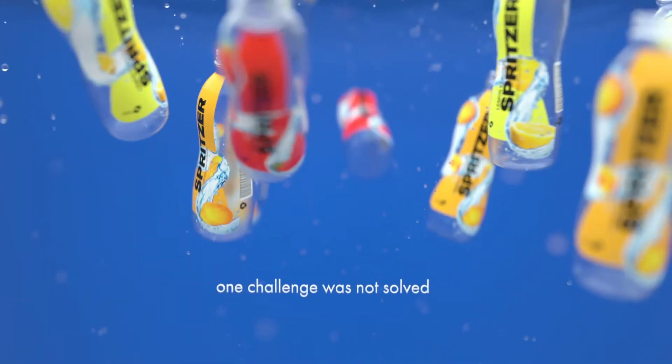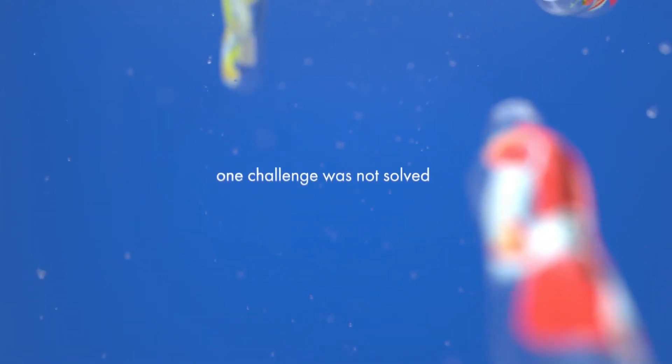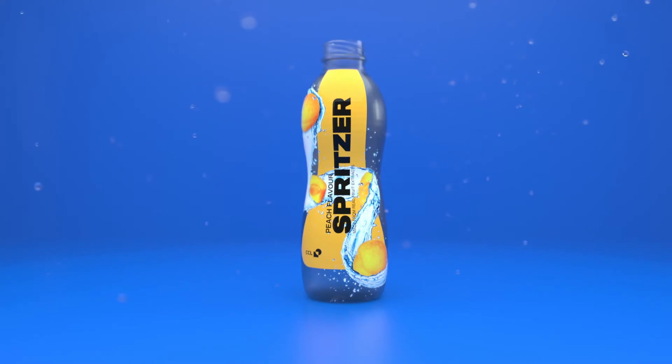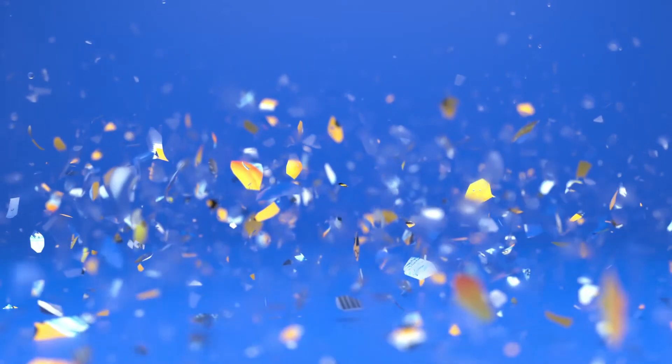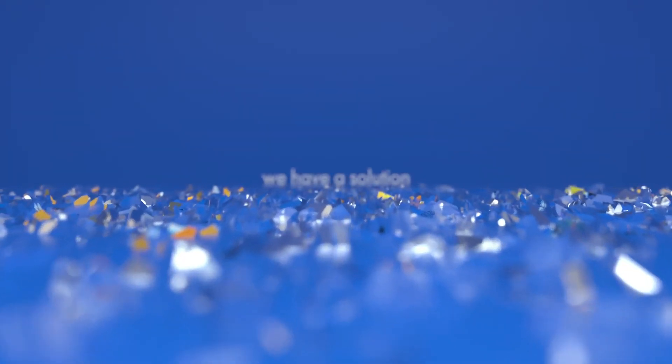And until today, one challenge was not solved. During the recycling process, residue from films mixed with PET bottle fragments and settled at the bottom of water baths, rendering some materials unrecyclable.